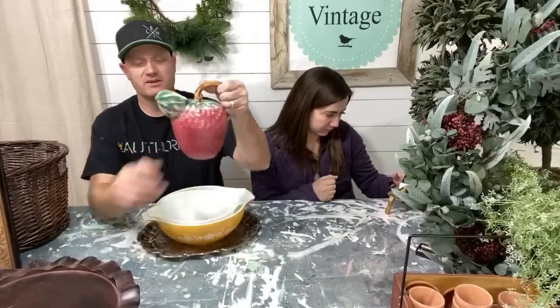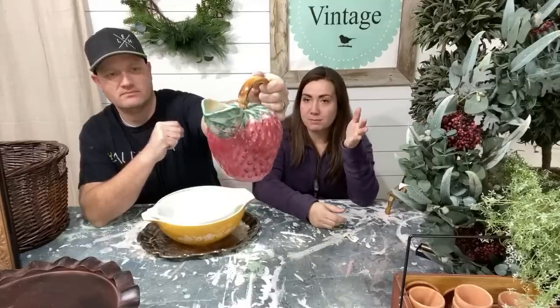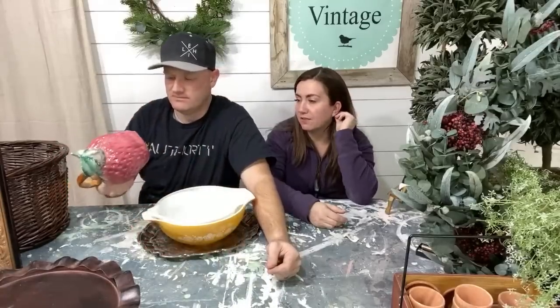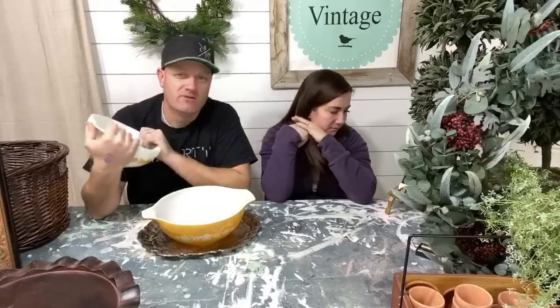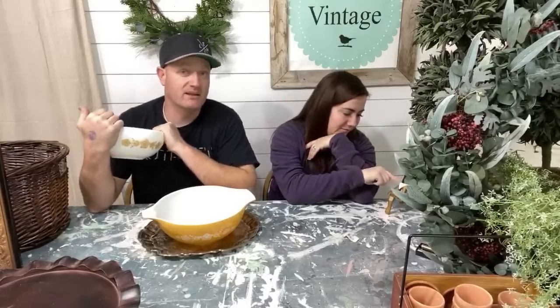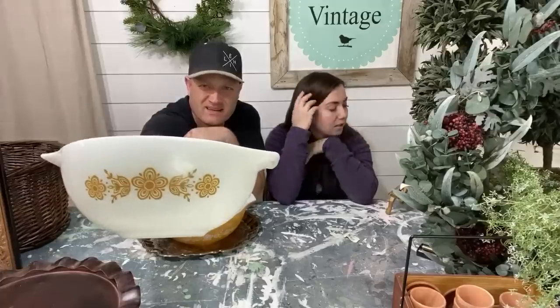Jamie thrifted this without me yesterday — apparently she's got a thing for strawberries right now. It's made in Italy. Does anybody know anything about this? I just saw it and thought it was super cool and thought it looked like McCoy, but it says stamped made in Italy. If it's not turning out to be super valuable, it'll probably sell for about $14.95 in the shop and I paid two bucks for it. I just really love it — sometimes I pick up stuff just because I love it.